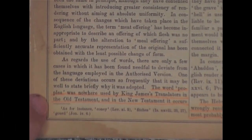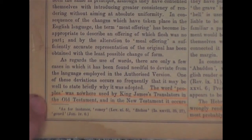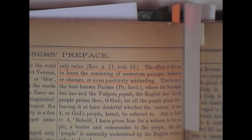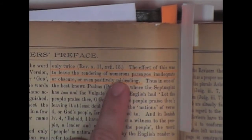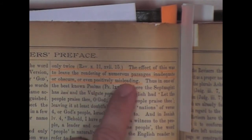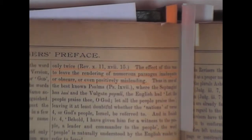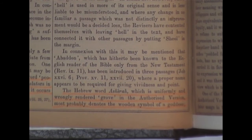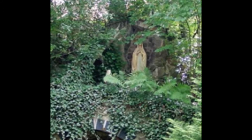Here's another claimed error in the King James. 'The word peoples was nowhere used by King James translators in the Old Testament, and in the New Testament it occurs only twice. The effect of this was to leave the rendering of numerous passages inadequate or obscure or even positively misleading.' Come on — positively misleading because we don't have the word peoples? Give me a break. Pretty ridiculous. You can see the mind of these New Version perverts. Here we have another good one: 'The Hebrew word asherah, which is uniformly and wrongly rendered grove in the authorized version, most probably denotes the wooden symbol of a goddess.' Nonsense. Absolute total nonsense. Pagans have always put idols into groves of trees.